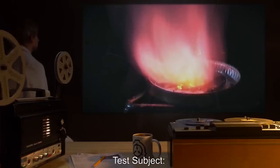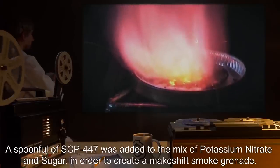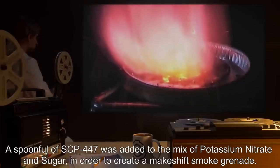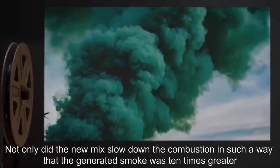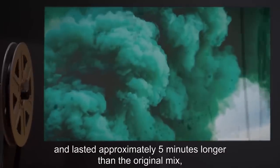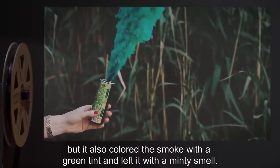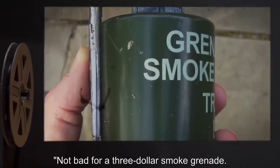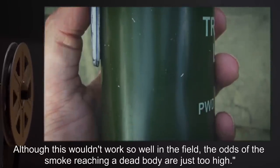Test Subject: Potassium nitrate-sugar mix. Procedure: A spoonful of SCP-447 was added to the mix of potassium nitrate and sugar, in order to make a makeshift smoke grenade. Results: Not only did the new mix slow down the combustion such that the generated smoke was ten times greater and lasted approximately five minutes longer than the original mix, but it also colored the smoke with a green tint, and left it with a minty smell. Not bad for a $3 smoke grenade. Although this wouldn't work well in the field, as the odds of the smoke reaching a dead body are just too high.